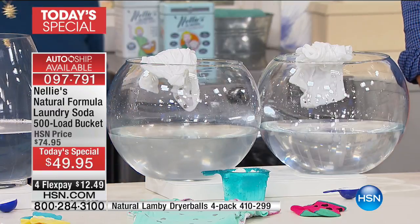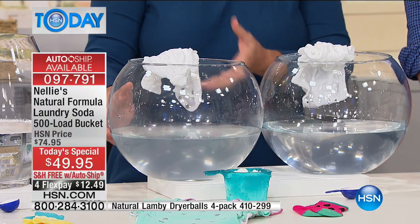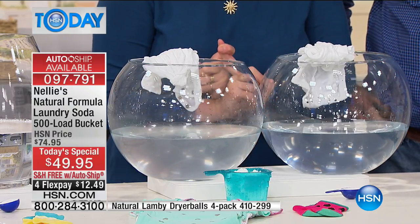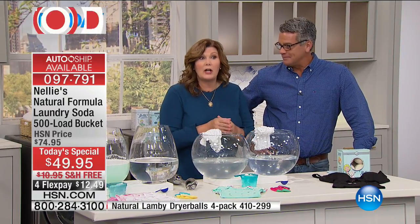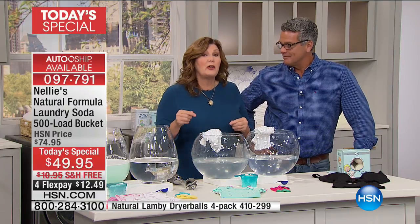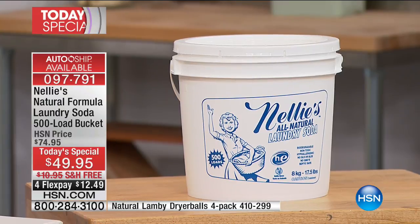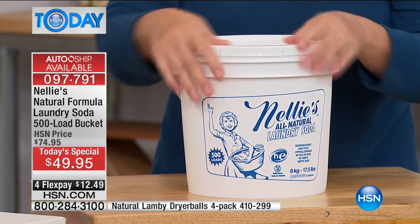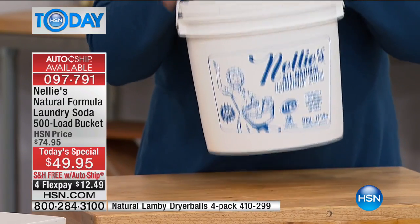Let me step back so you can literally see the difference. This is a baby shirt that was already washed and dried. Speaking of 500 loads — we have this on auto ship, and this is the very first time we've had the 500-load bucket on auto ship. The same 500 loads in the square bucket on hsn.com is $75 plus $12 something shipping and handling. This is less than that by $20 or $30, and the shipping is free.